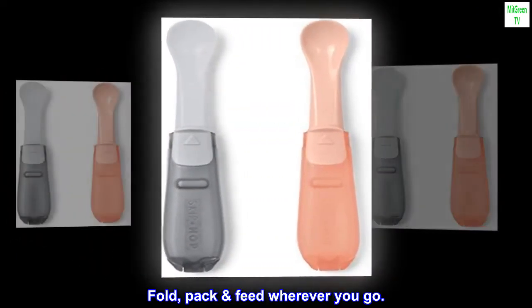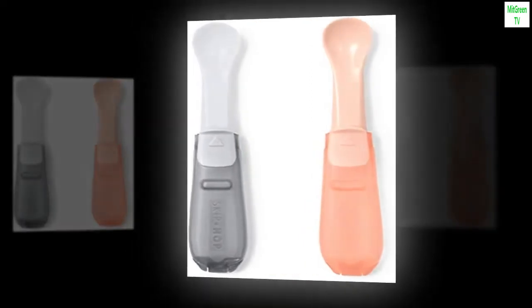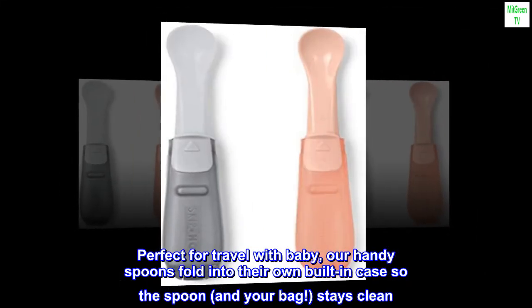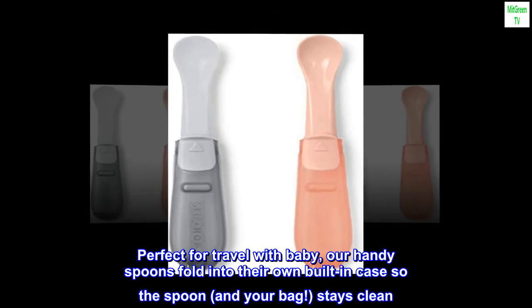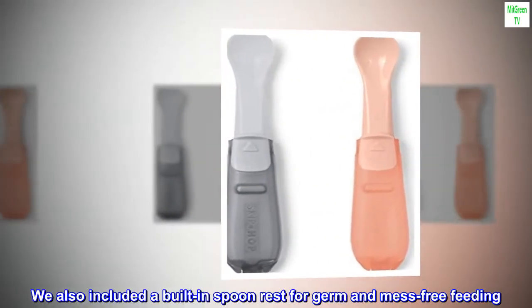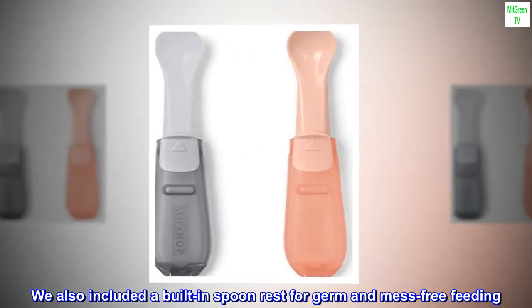Fold, pack, feed wherever you go. Perfect for travel with baby, our handy spoons fold into their own built-in case so the spoon, and your bag, stays clean. We also included a built-in spoon rest for germ and mess-free feeding.